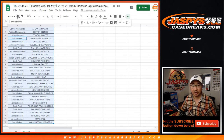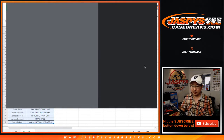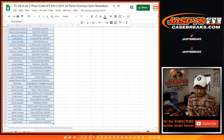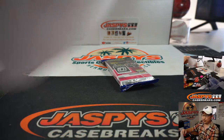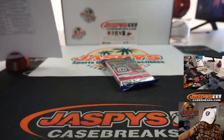TWC — trade window closed. Let's print, let's rip. All right, so there's the printouts there.